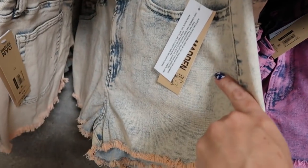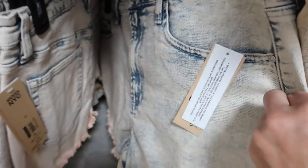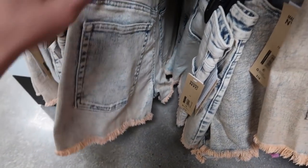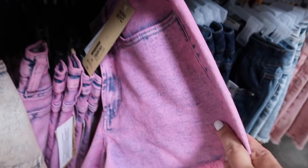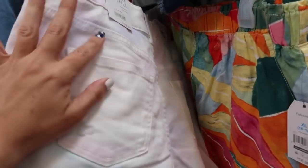I shared these shorts from Madden NYC before but now I'm seeing them in this peach wash. They are a shorter short with a raw hem at the bottom and an acid wash. These are normally $16. They come in the acid wash with the peach tone and also the darker with the pink.